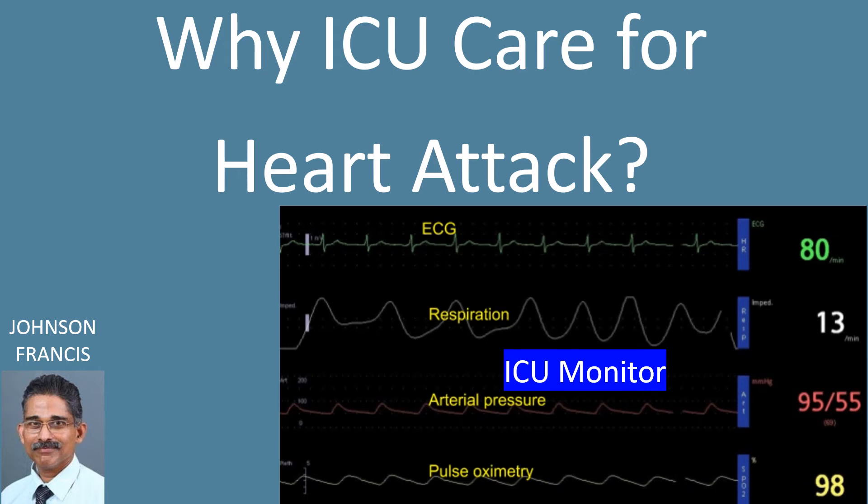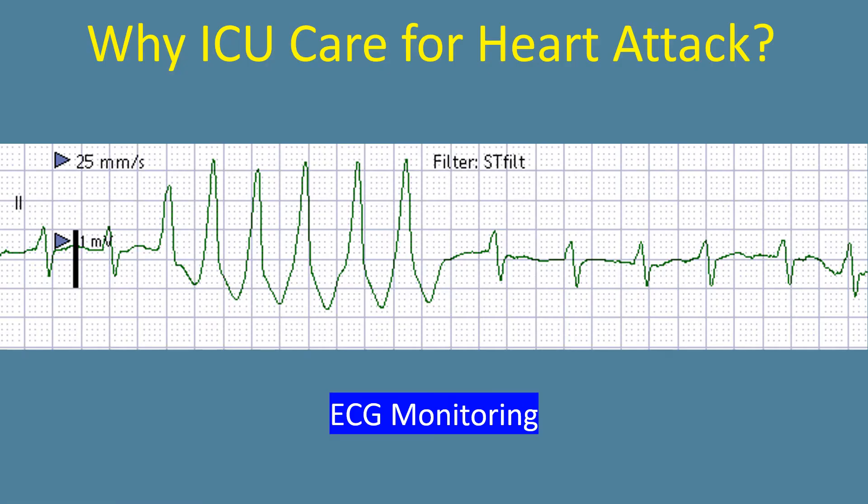Why should persons with heart attack be taken care in an intensive care unit? The concept of intensive care units originated in the 1960s. It was based on continuous monitoring of heart rhythm with ECG monitors being observed by trained nurses.